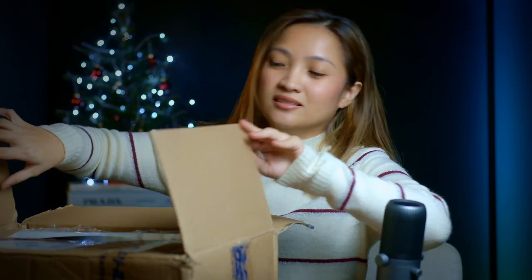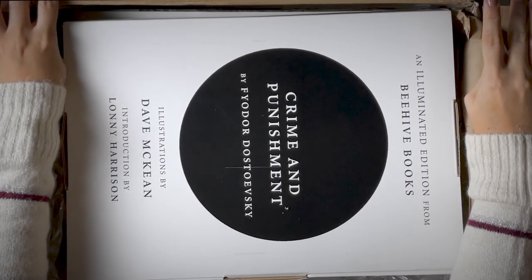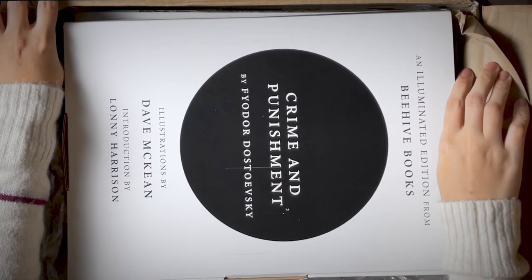It's a box within a box, because there's another box inside. And it's an illuminated edition from Beehive Books. Because I was so excited, I scratched the box a bit, but that's okay — it's just a box.